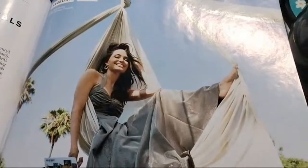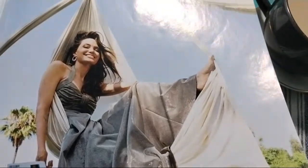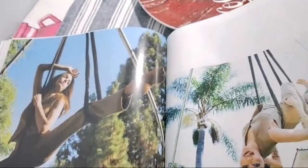This is again Angelina Jolie — oh, beautiful picture. She's doing yoga exercises. Wow, oh my God. This is her. Very wonderful pictures.